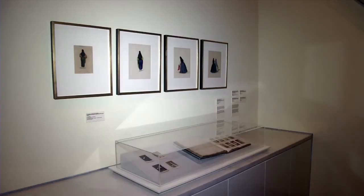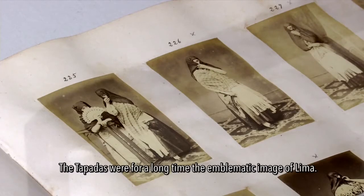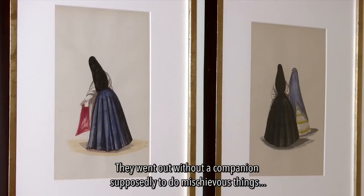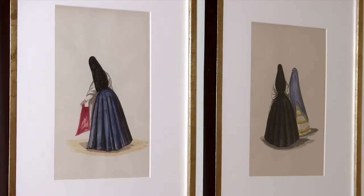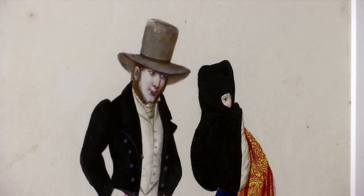Photography is also part of the MALI Museum's collection, which displays many revealing pieces from the republican era. The Tapadas were the emblematic image of Lima — women who went to the streets protected by the veil, without a companion. Their image was very much associated with liberty.